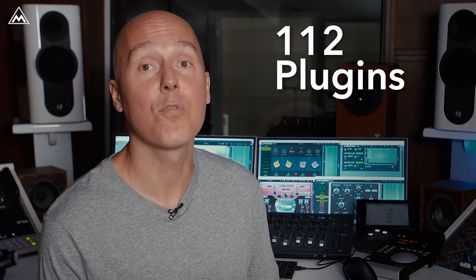It all started when I was way, way younger. As a drummer and a programmer, I wanted to create an ultimate replacement for myself and perhaps create a few plugins to mix my own music. But things got out of hand. The result is 112 plugins.